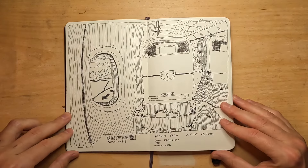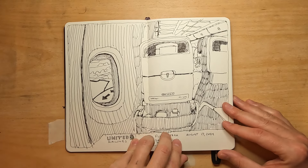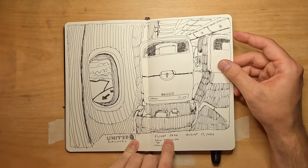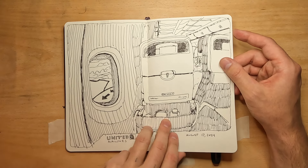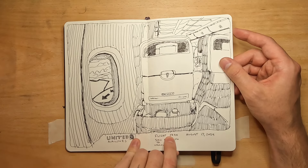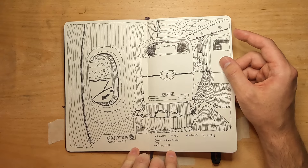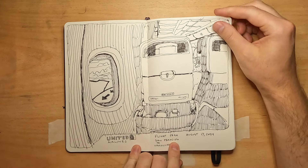So this is the beginning of the trip. A lot of artists do airplane sketches — it's not an original thing, but it's a fun way to pass the time on the plane. Airplanes are such a weird perspective challenge. I did a few of those on this trip. This one was from San Francisco to Vancouver on my way out.